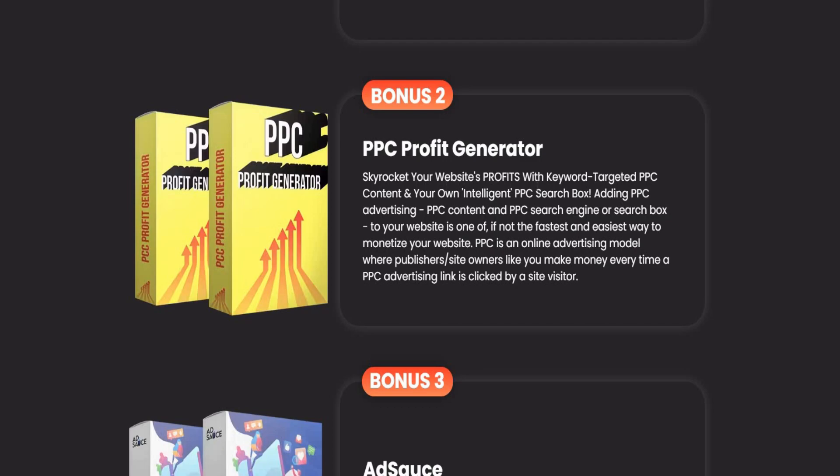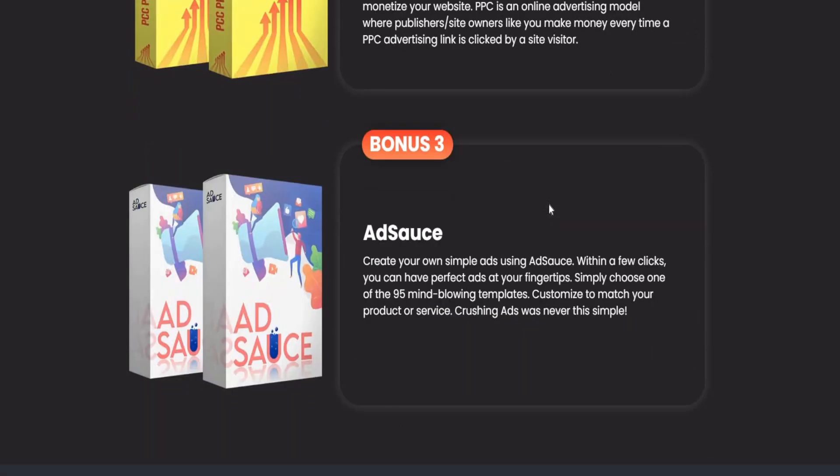Bonus two: PPC Profit Generator — skyrocket website profit with keyword targeting, PPC content, and intelligent PPC search advertising. Bonus three: Ad Source — create your own simple ads using Ad Source. Within a few clicks you can have the perfect ad at your fingertips. Simply choose from 95 mind-blowing templates and customize to match your product or service.